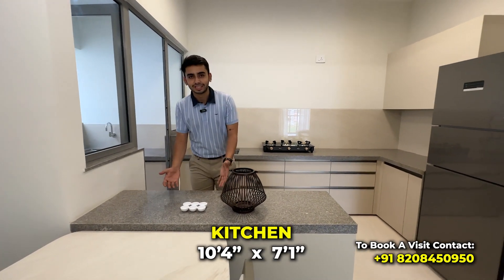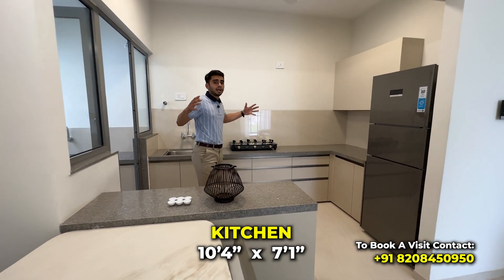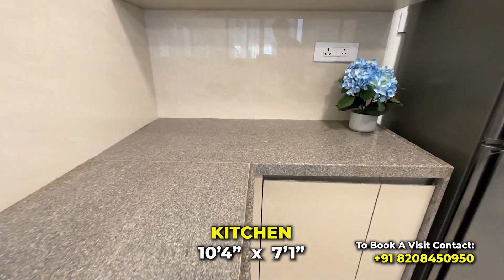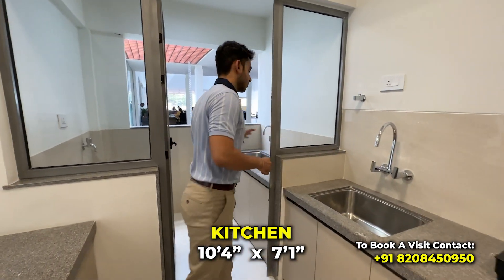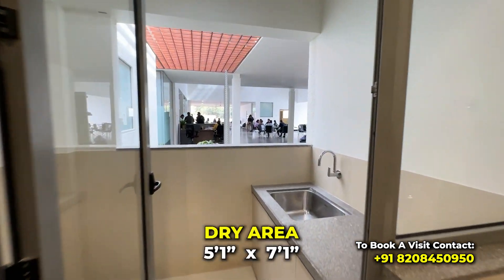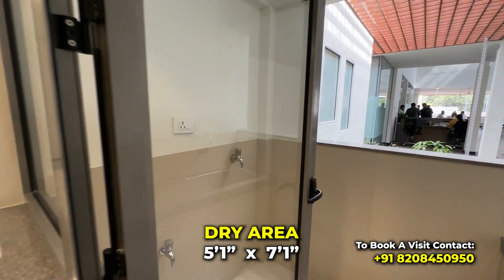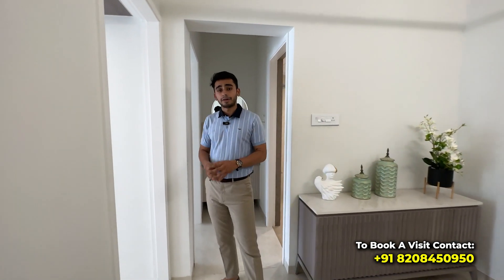This is an open kitchen, which makes the flat look very big. The kitchen has double sinks — one sink for fruits and vegetables, and the second sink for utensils. There is also washing machine space. One thing to point out: very premium 2x4 tiling has been used here. In the wet areas, a matte finish tiling has been used.